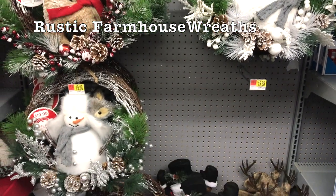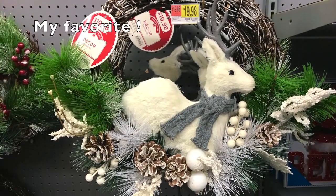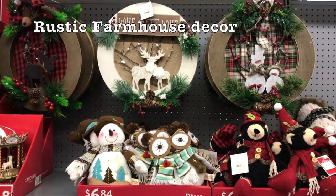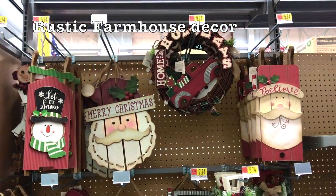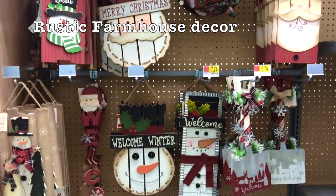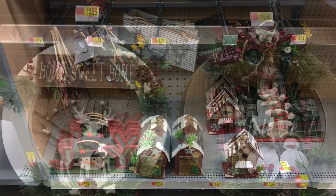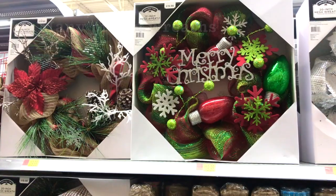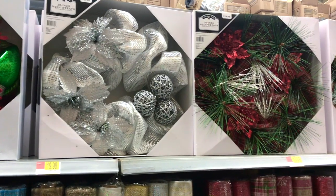Walmart has outdone themselves with a lot of beautiful wreaths and also rustic farmhouse decor items. They have a very nice selection of wreaths to choose from and they are super affordable. I will give you guys another close-up look.